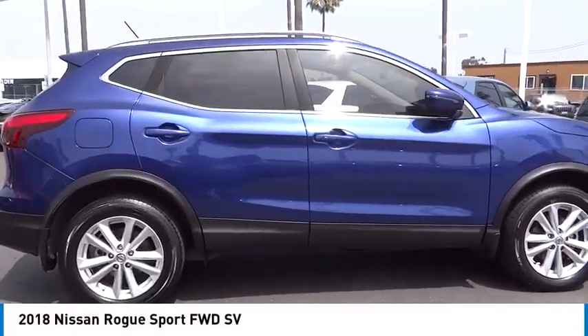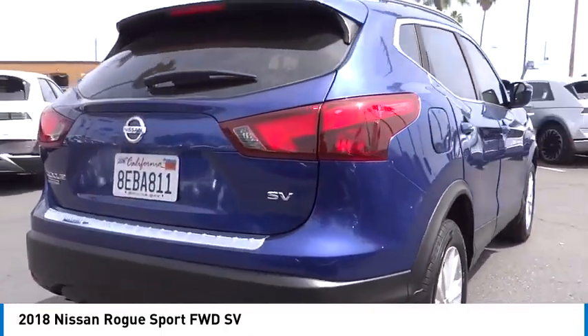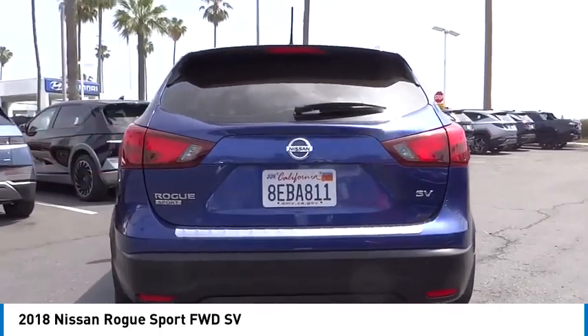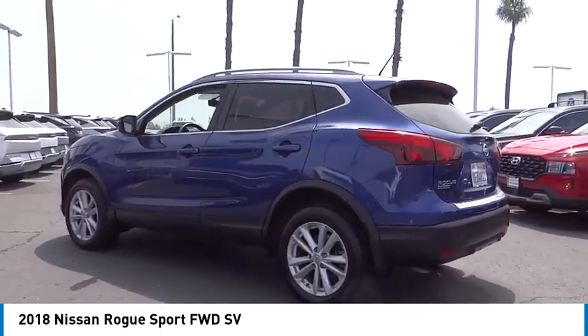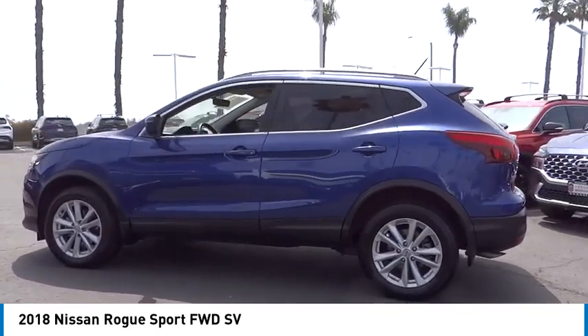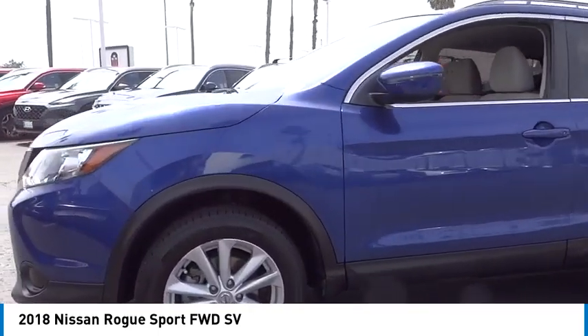Make a great choice today with the 2018 Rogue Sport. The Nissan Rogue Sport is a subcompact SUV that provides all the functionality. A smooth ride, lots of cargo room, and a roomy back seat is a recipe for a pleasant traveling experience.